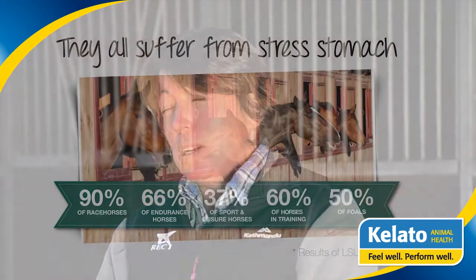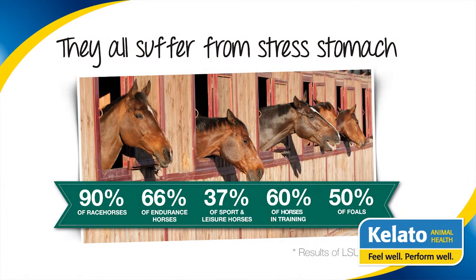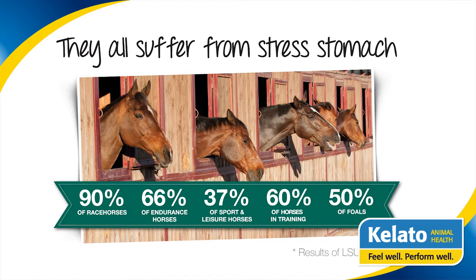We've done some studies here, and we found around 86 to 89 percent — so eight or nine out of every ten horses — affected, and that's pretty consistent with studies done internationally and in other groups of horses other than racehorses as well. So it's a large proportion.